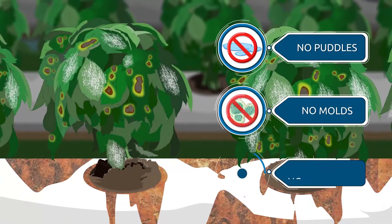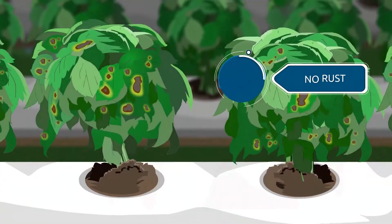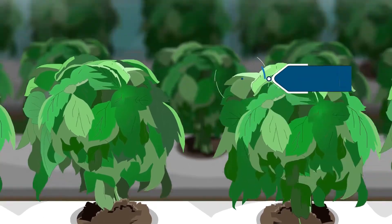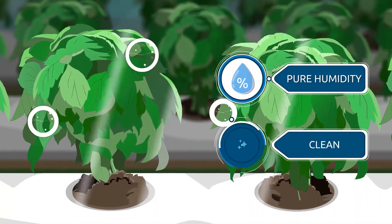No puddles, no mold, no white dust, no rust on equipment. SmartFog units are antibacterial, produce pure humidity, and are entirely clean.